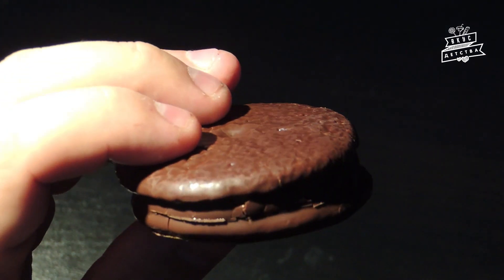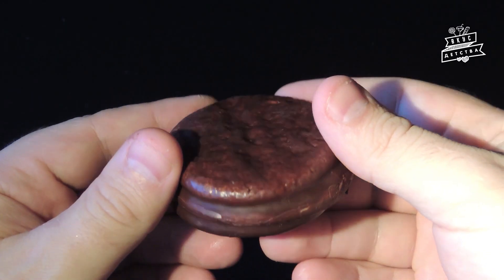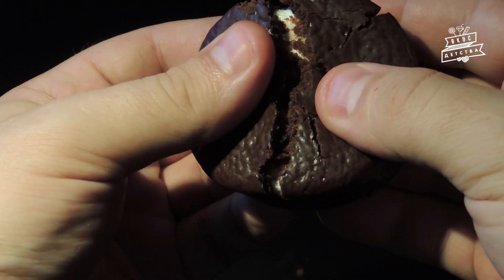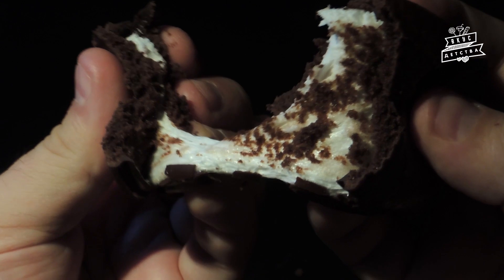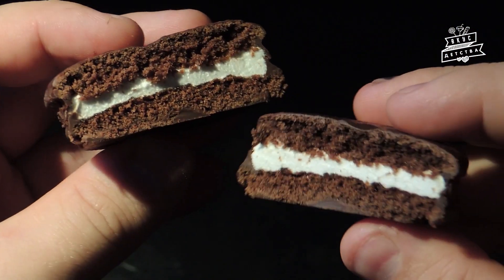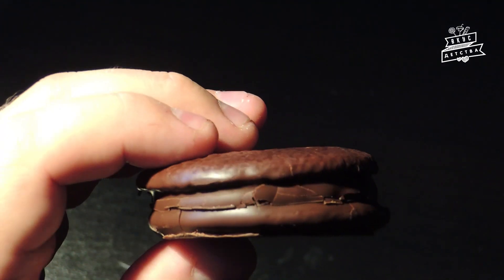Каждое печенье равномерно покрыто шоколадной глазурью. На ощупь оно мягкое, но приятно пружинит при надавливании. Разламывается легко и сильно не крошится. Внутри — бисквитное тесто шоколадно-коричневого цвета с ощутимым вкусом какао. Оно прекрасно сочетается как с кофе, так и с чаем.